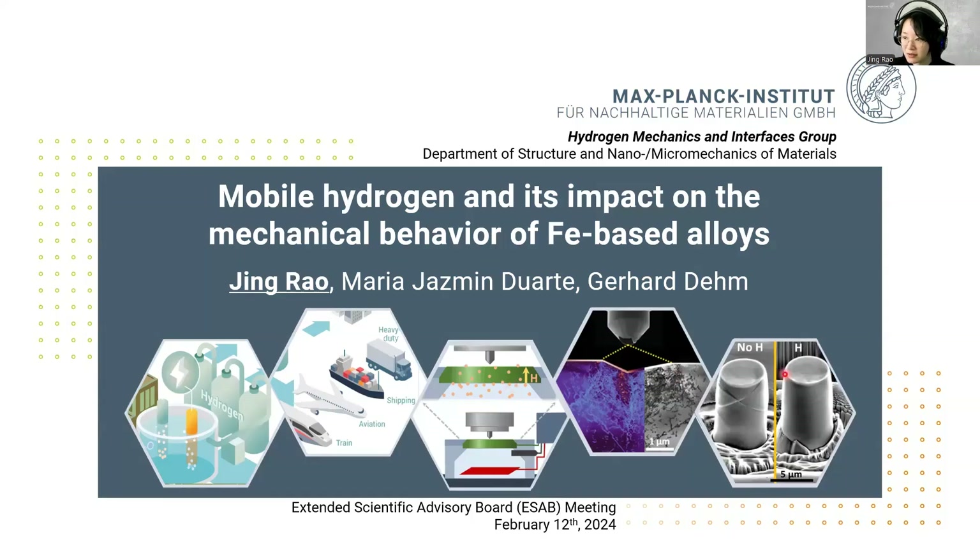As we might know, the development of hydrogen economy is critical as one of the strategies to reduce the emission of greenhouse gases. As a clean energy carrier, hydrogen has been applied to different fields, including industry, household, and transportation. However, the materials in contact with hydrogen might suffer from a sudden brittle failure. That's why in this study, we investigate hydrogen-metal interactions and how they influence the mechanical behavior of iron-based alloys.